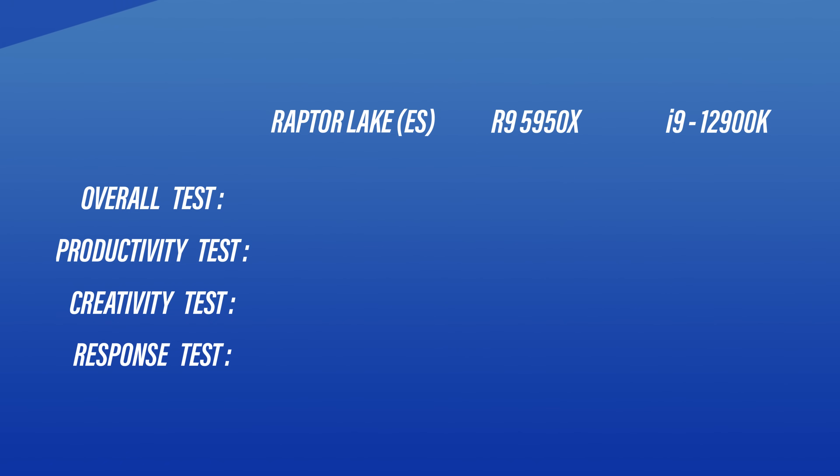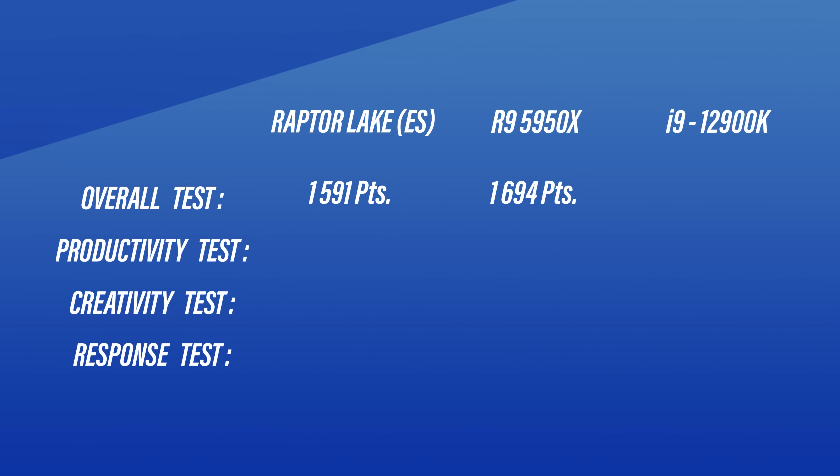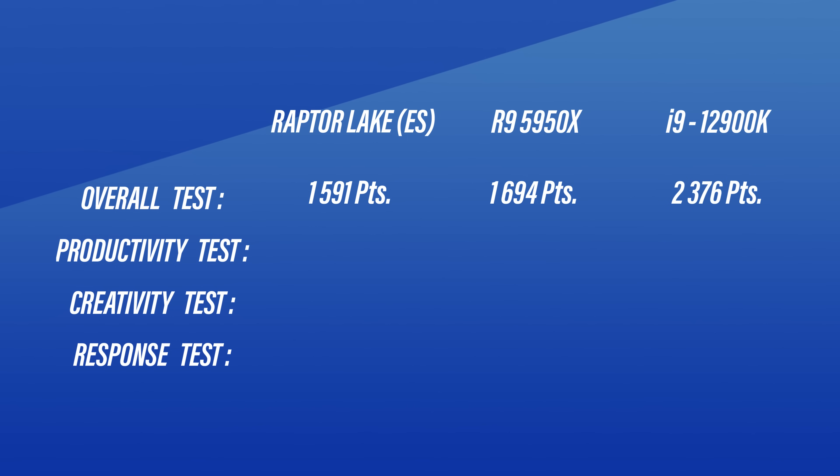So how did it perform? Well, really bad — at least compared to its flagship friends. If we look at the overall score section, it scores 1,591 points. That's pretty close to the 5950X, which scores 1,694 points. But if we look at Alder Lake, the 12th Gen flagship is almost 50% faster at 2,376 points. Ouch. This trend, where the old generations beat the new one, follows pretty much on all of the benchmarks.